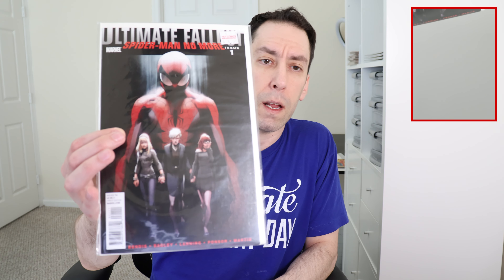Then we've got two copies — two issues — of Static from the original 1993 series: number three and number seven. Nothing really key there. I paid $2.17 for number three and $2.00 for number seven. Then the last one is Ultimate Fallout number one. I paid $3.71 and we're going to take a look at that one.